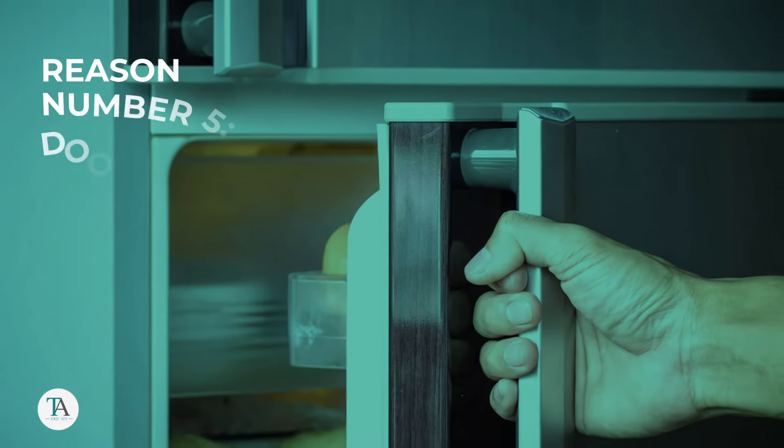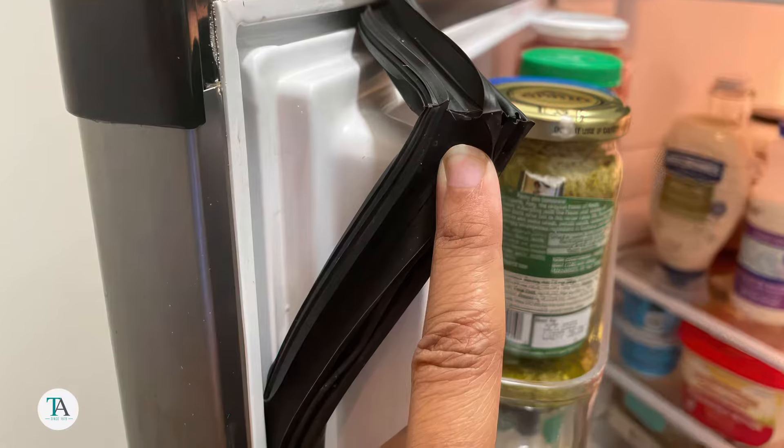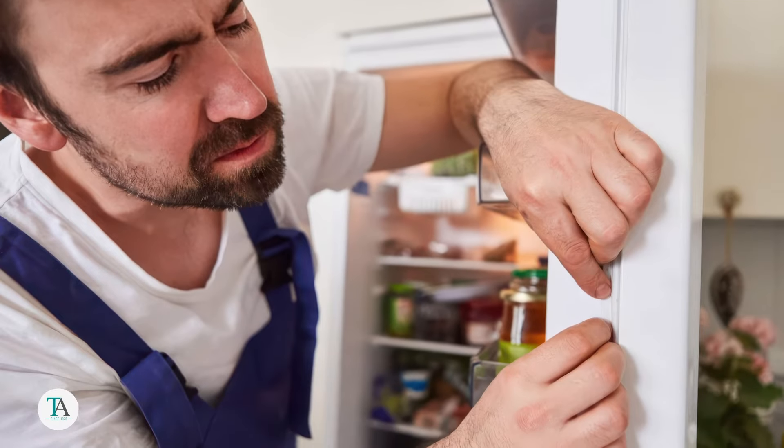Reason number five: door seals. Poor sealing door gaskets can cause your fridge to work harder, sometimes leading to over-cooling in certain areas. Inspect the seals for leaks or wear and replace them if they're compromised.